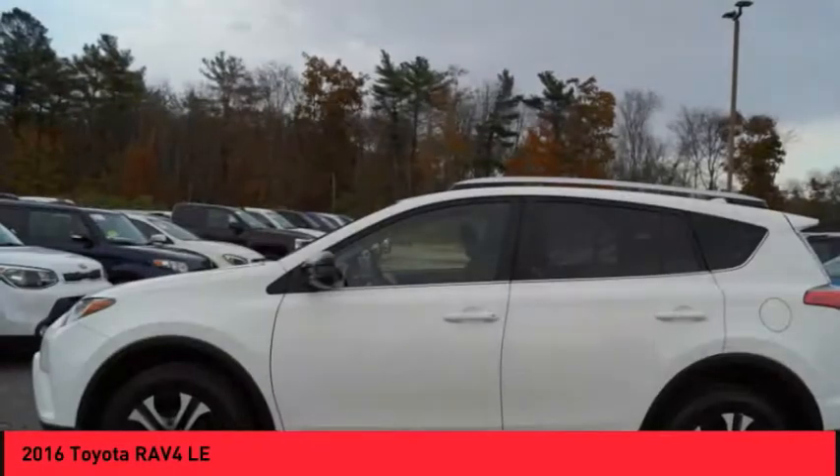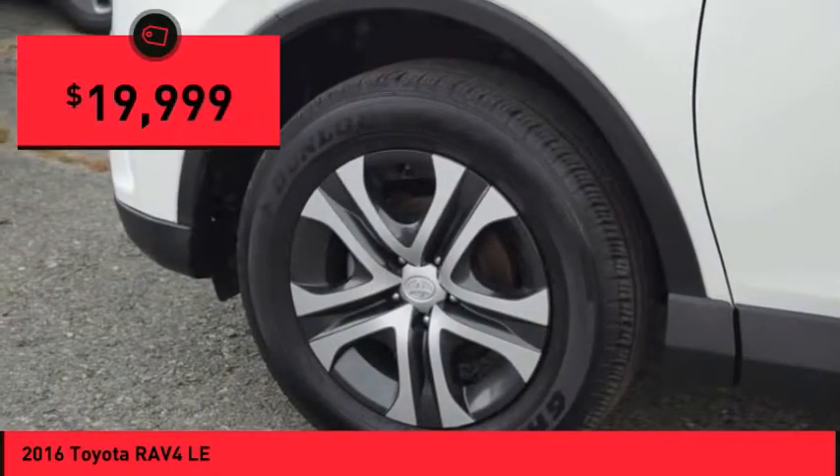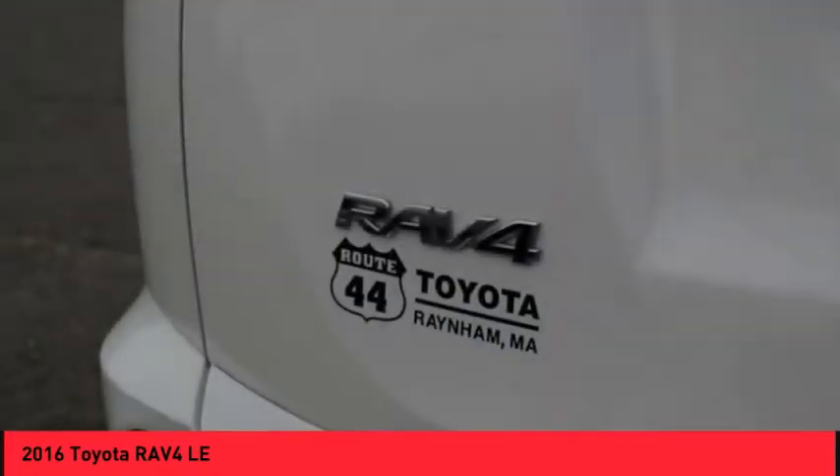This highly evolved, well-packaged crossover SUV lets you have it all and is priced below $20,000. This vehicle has less than 45,000 miles. Here are some of this vehicle's great options.